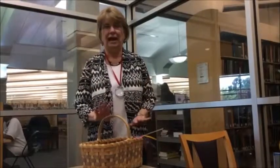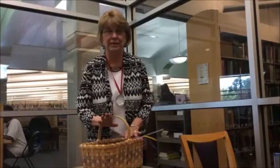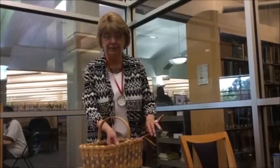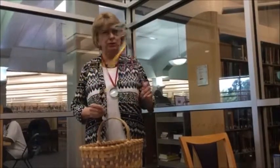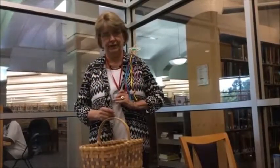Want to make learning fun for your students and yourself? I have my prop basket with me today, because sometimes I do need to wave the magic wand to be sure I have everyone's attention.